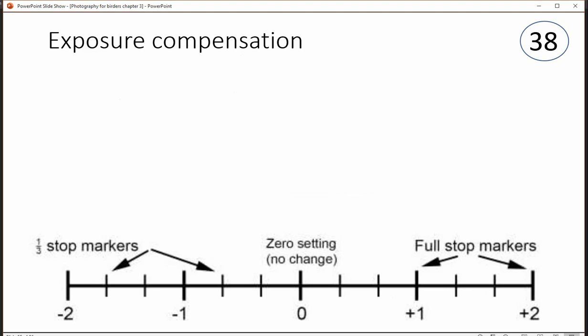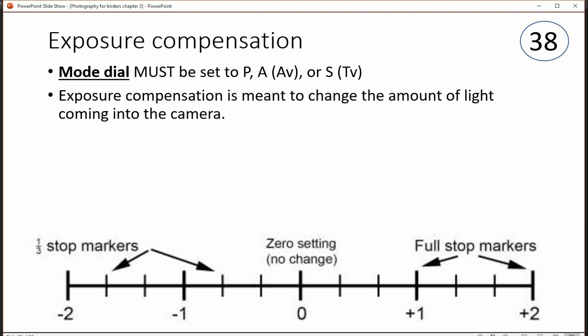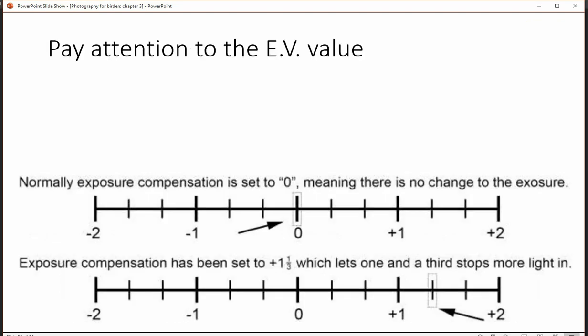When we're talking about regular exposure compensation — not flash exposure compensation — this is very important: the mode dial has to be set to program, aperture, or shutter priority. The whole purpose of exposure compensation is to allow you to change the amount of light coming into the camera, increasing or decreasing the exposure. For birding, you're going to find that your subject tends to be underexposed because it's going to be bright at the back, so you'll tend to bump up the exposure.